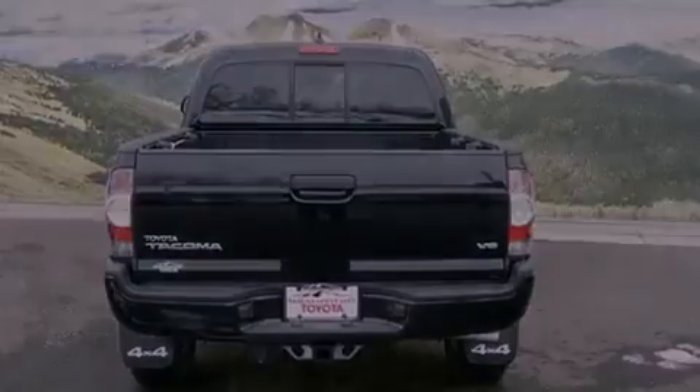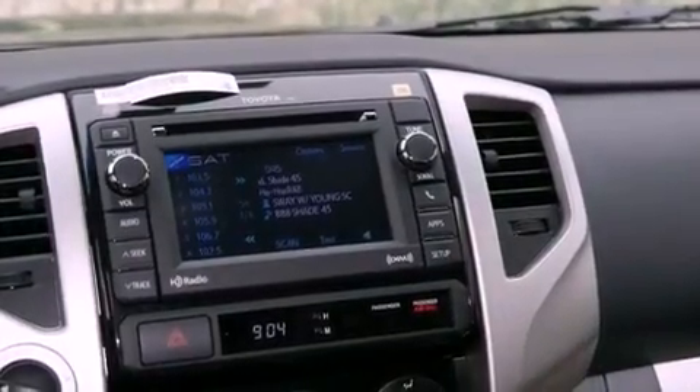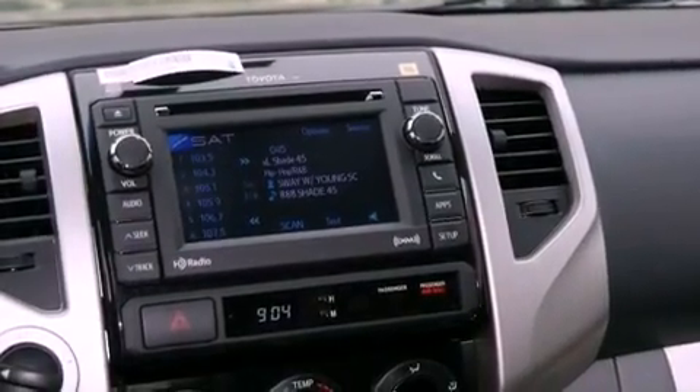A leather-wrapped steering wheel, a passenger side vanity mirror, front fog lights, a traction control system, air conditioning, and a navigation system will help you get from point A to point B on time.